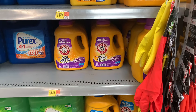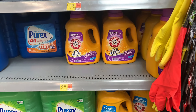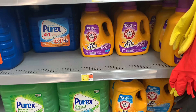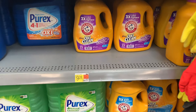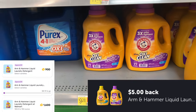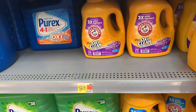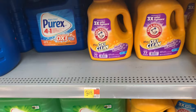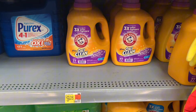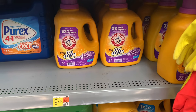Did you guys see the awesome $5 Arm & Hammer liquids pop up yesterday on Ibotta? It is the Arm & Hammer liquid priced at $9.28. Submit to Ibotta for $5 and submit to Fetch. There are two different offers on Fetch — I believe it's like $1.30 and $1.60, and I have both. So that's $2.90 back from Fetch, making this whole thing just $1.58 — from $9 down to $1.58.